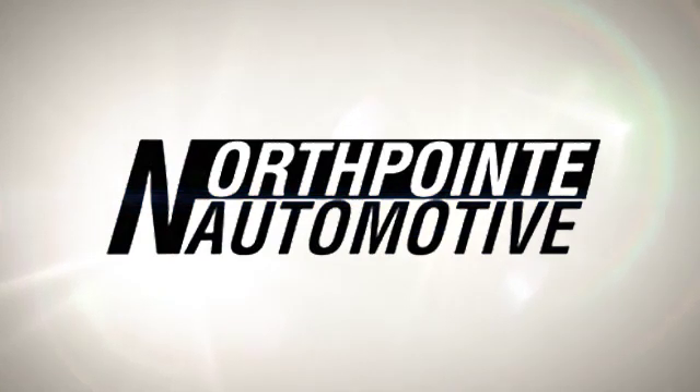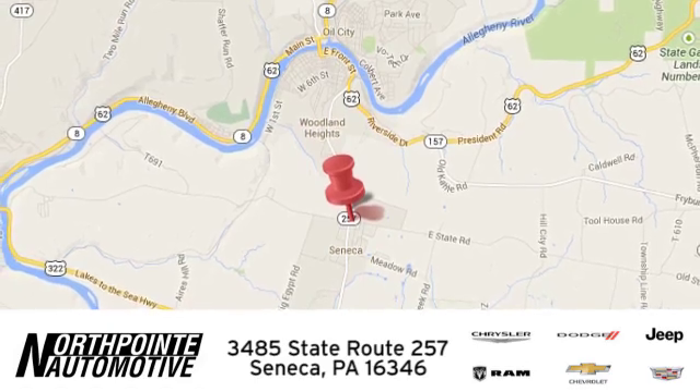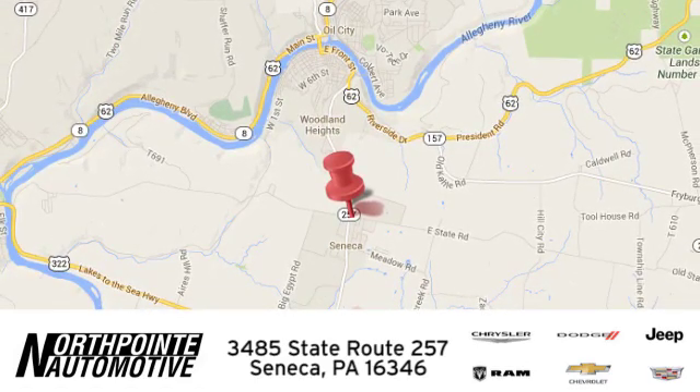Hurry in today and see it for yourself. North Point Automotive — we hope you'll stop by and visit us in person. We're conveniently located at 3485 State Route 257 in Seneca, Pennsylvania.